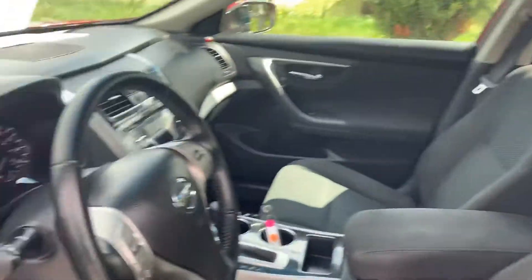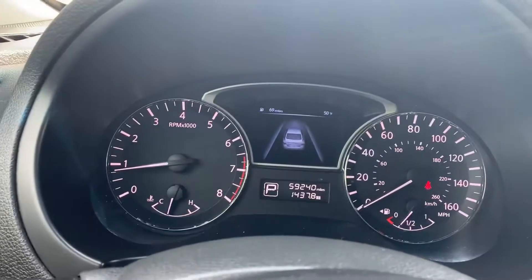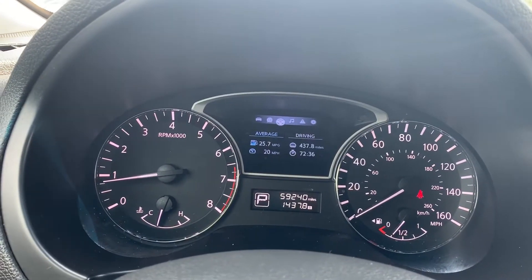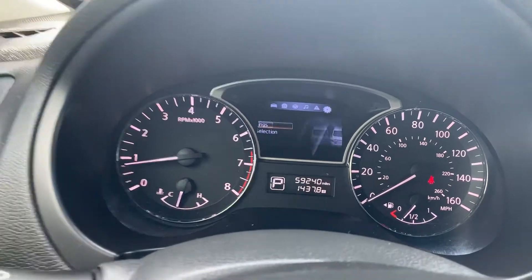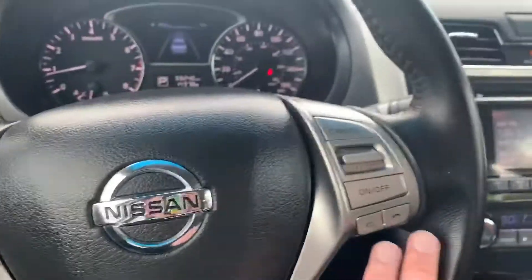The cloth is very clean. These seats are called zero gravity — they're very comfortable. You have a multi-function display up there that's going to display some information for you. You also have your steering wheel controls with volume, Bluetooth, and cruise control.